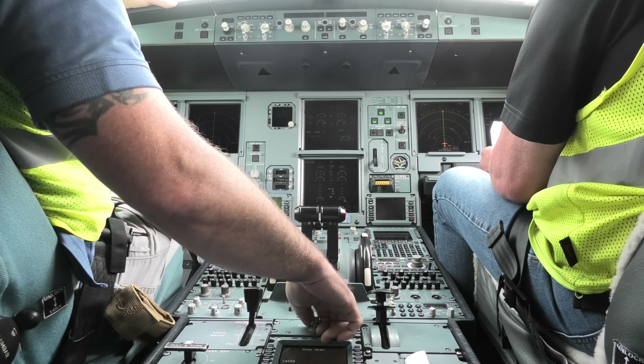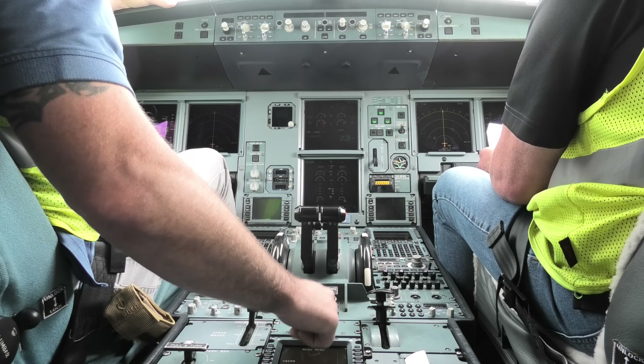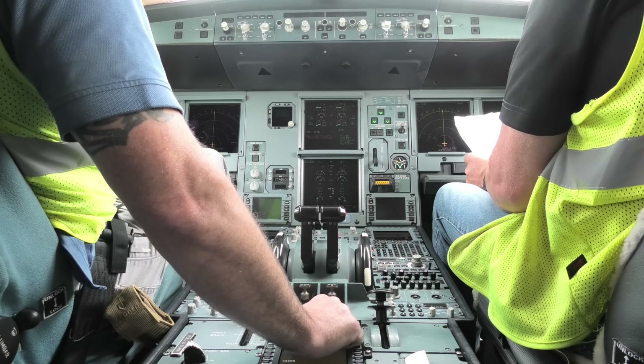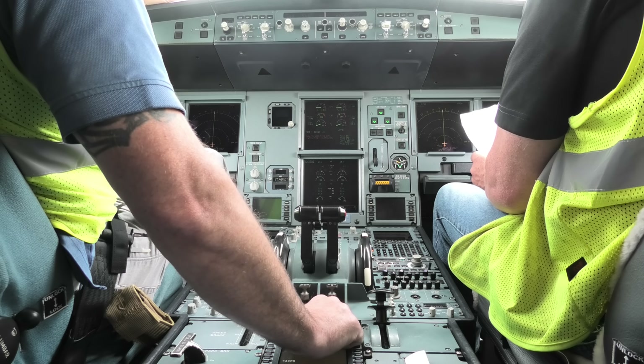Start clearance received. Engine start selector — engine start. Alright, ignition start. Idle in one, 23. Fuel flow 1800. Good.